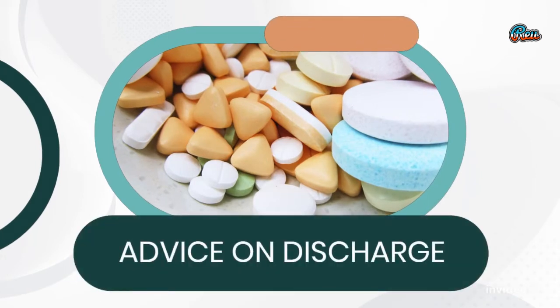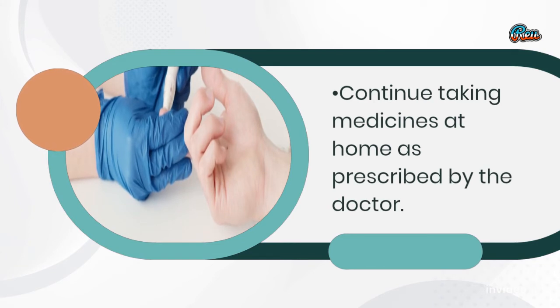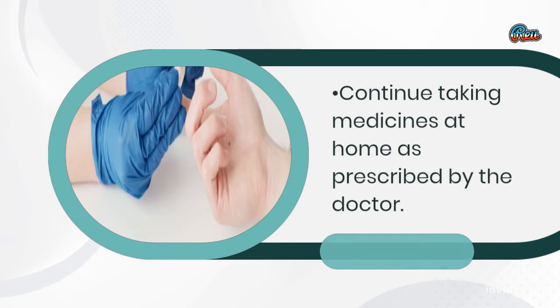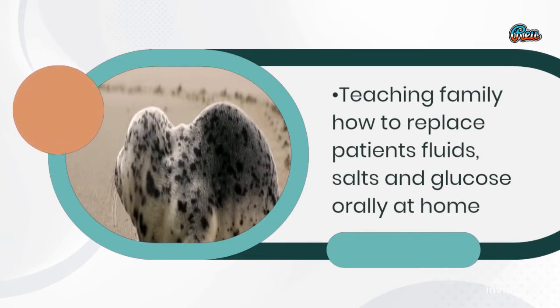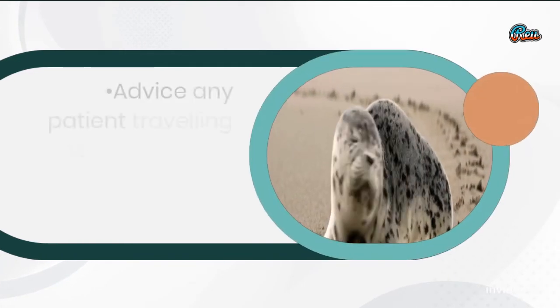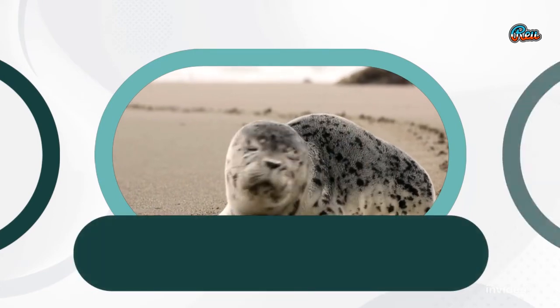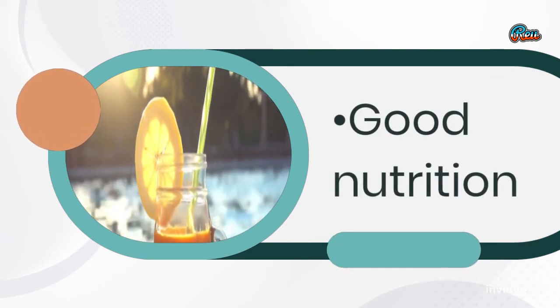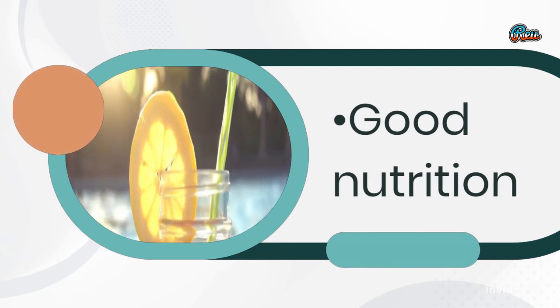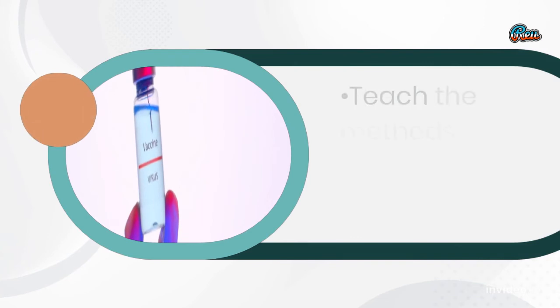Advice on discharge: Continue taking medicines at home as prescribed by the doctor. Teach the family how to replace the patient's fluids, salts, and glucose orally at home. Advise any patient traveling to an epidemic area to boil all drinking water. Report signs and symptoms of complications to the nearest hospital. Maintain good nutrition. Avoid places with epidemic outbreaks. Teach the methods of preventing the disease.